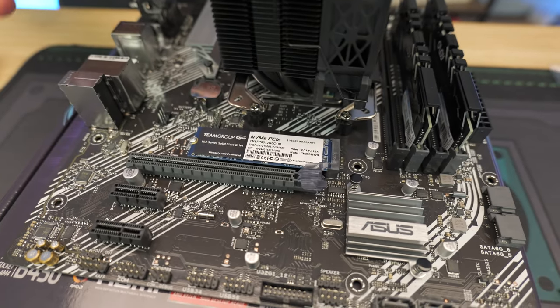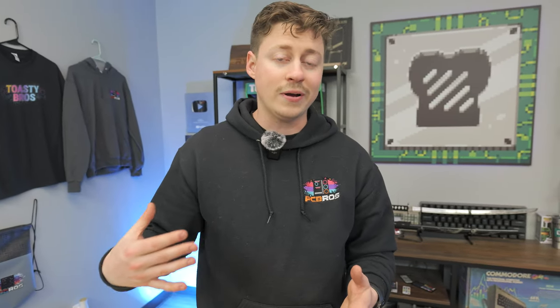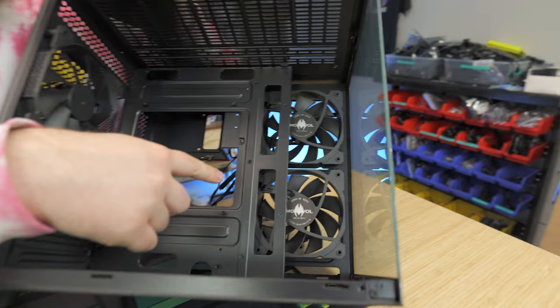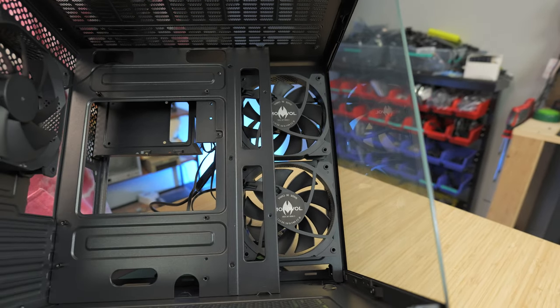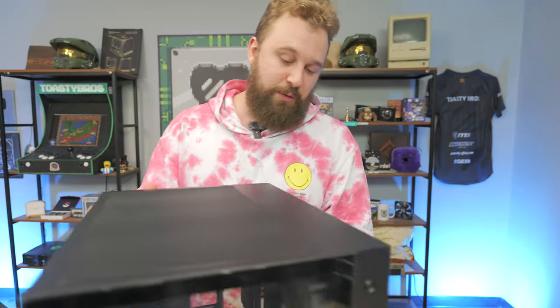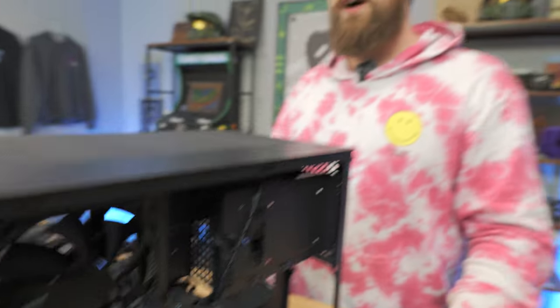Our M.2 is in, CPU cooler is on, and RAM is installed — this is almost a fully functional board. Now we need to get the I/O shield into the case and then the motherboard. One thing we did off camera is flip the front fans: out of the box all fans were set to exhaust, so we flipped them to intake by unscrewing, flipping, and screwing back in.